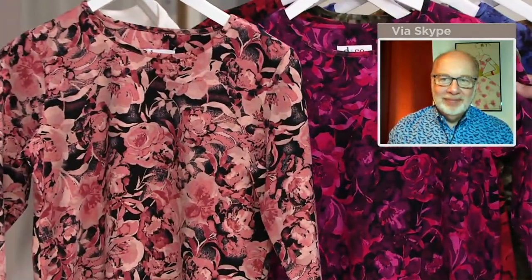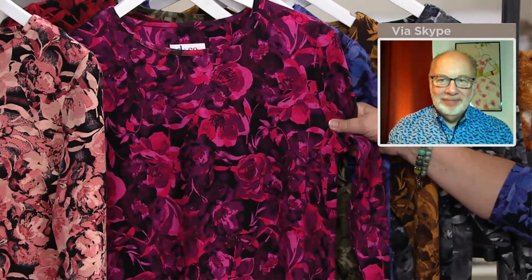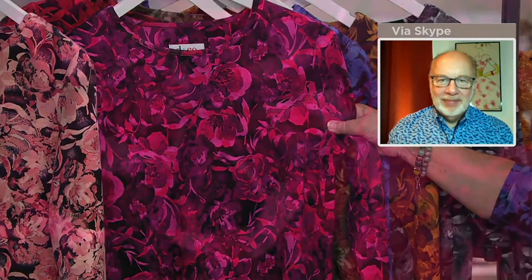We also have it in raspberry, which also has some black in it — oh my gosh, stunning with all of those pinks. That's always been a favorite. It just pops. It's so beautifully done. The intensity of color here is beyond — it's spectacular.